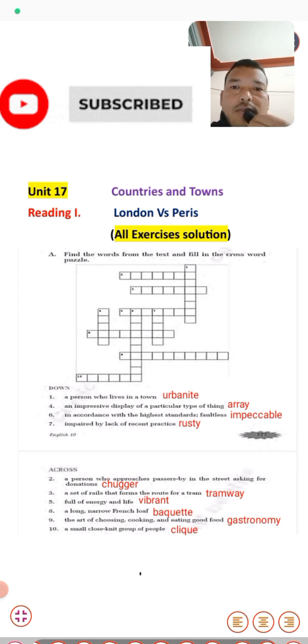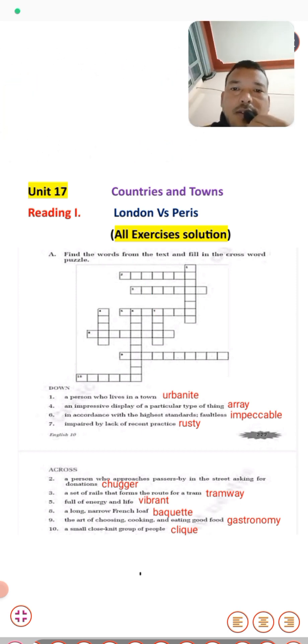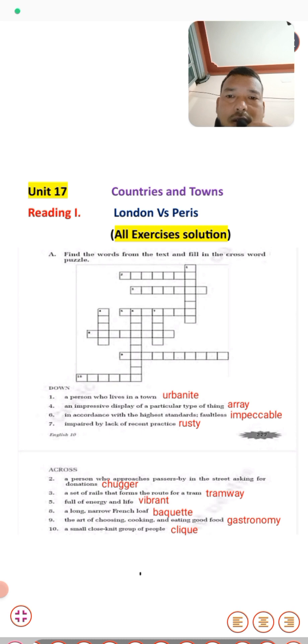The first exercise asks you to find words from the text and fill in the crossword puzzle. For the downward clues: number one, a person who lives in a town — the answer is 'urbanite.' Number five, an impressive display of a particular type of thing — that is 'array.' Number six, in accordance with the highest standard — that is 'impeccable.' Number seven, impaired by lack of recent practice — that is 'rusty.'